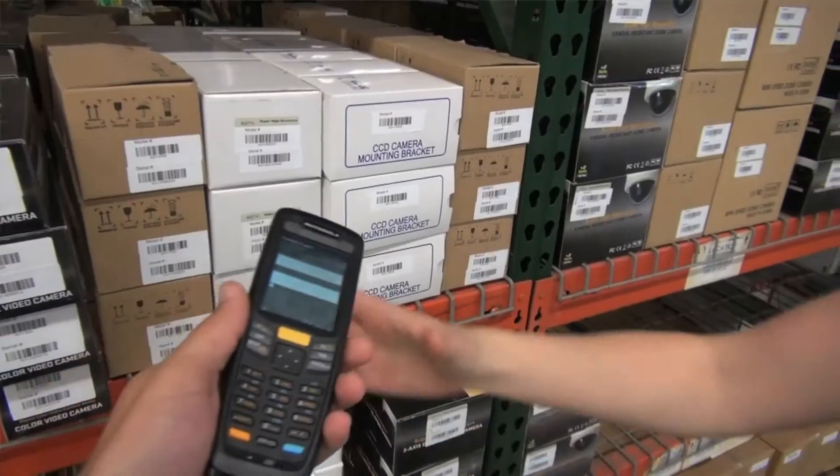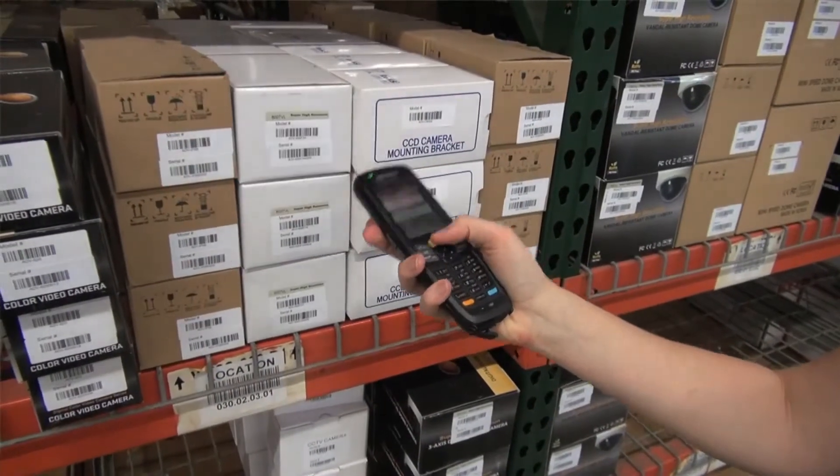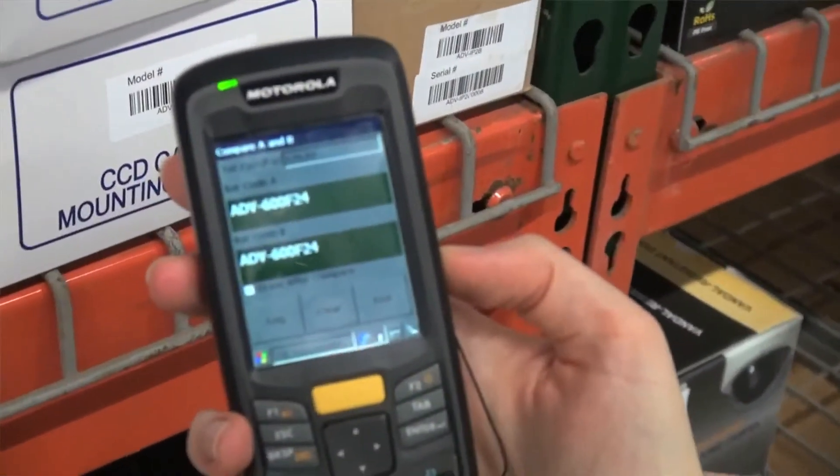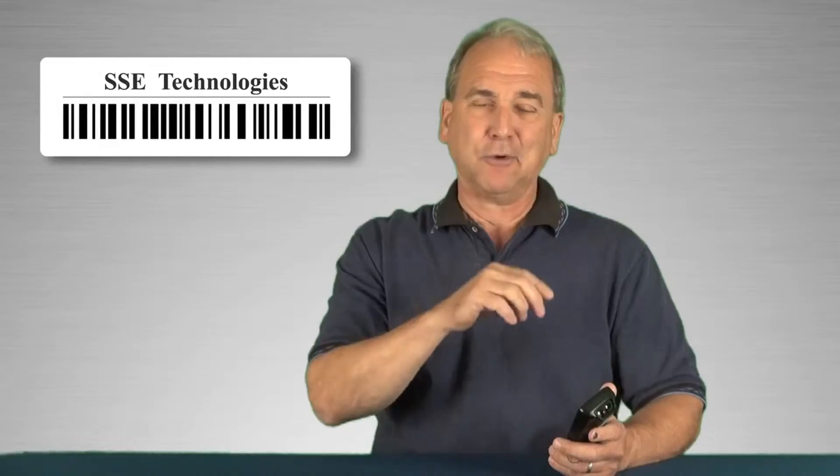The best feature of the Golden Barcode application? It requires no prior training or experience. Employees can grab the scanner and get started immediately, using the clear and simple, visible and audible human interface to get the job done right the first time, every time.